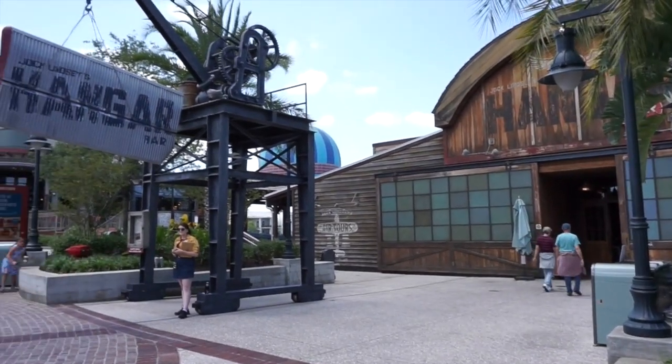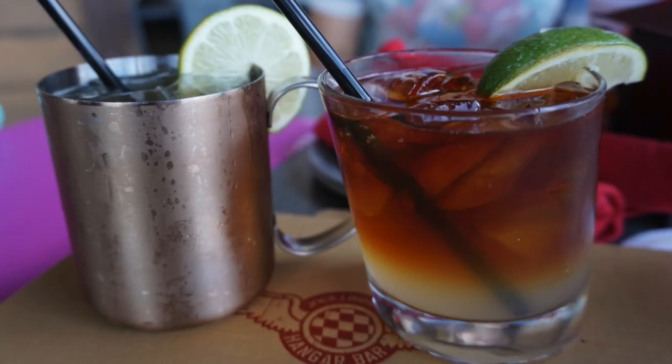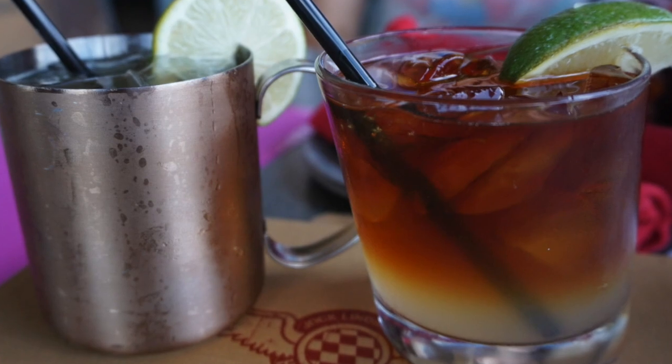Next stop would be Jock Lindsay's Hanger Bar, where you can get a bunch of fun drinks and a really neat atmosphere. Not only are the drinks awesome here, but there is also a vegetable bakora which is vegan as is.